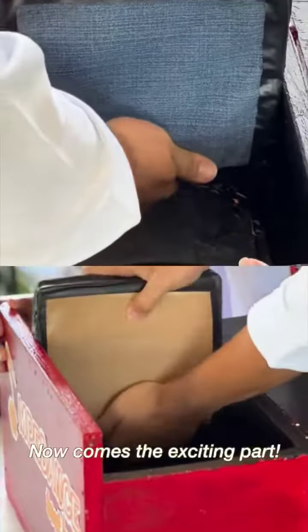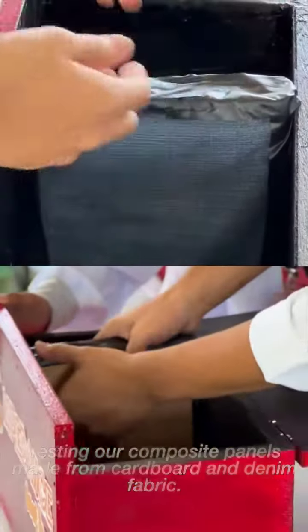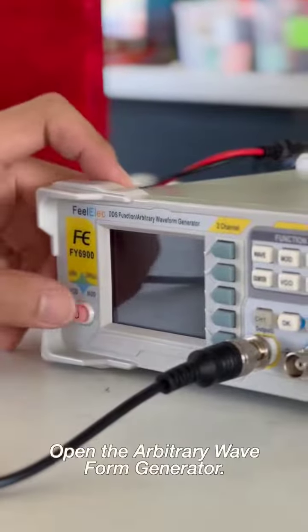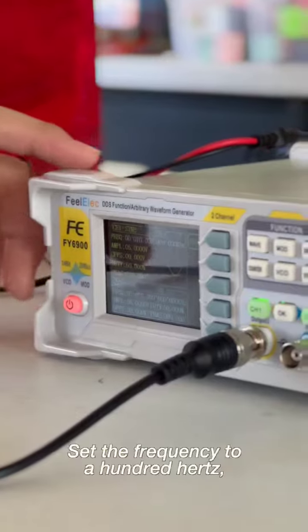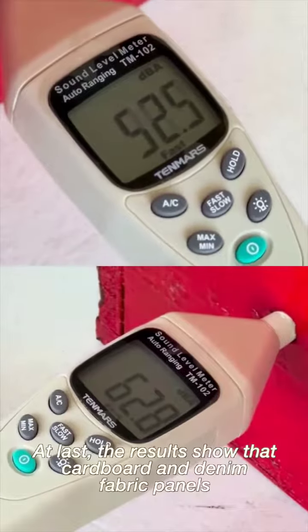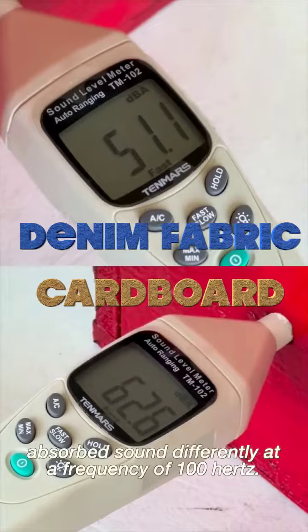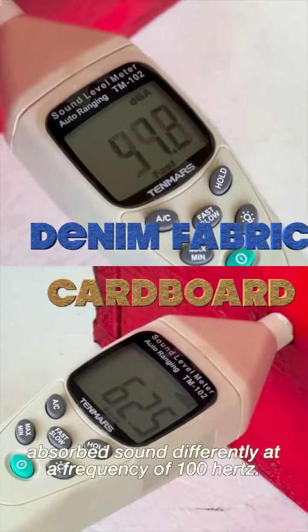Now comes the exciting part — testing our composite panels made from cardboard and denim fabric. Open the arbitrary waveform generator, set the frequency to 100Hz, and get ready to feel the sound! The results show that cardboard and denim fabric panels absorb sound differently at a frequency of 100Hz.